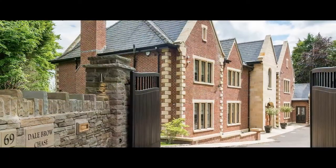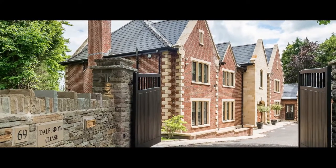To the front, the stone walled entrance opens into the drive and integral double garaging.